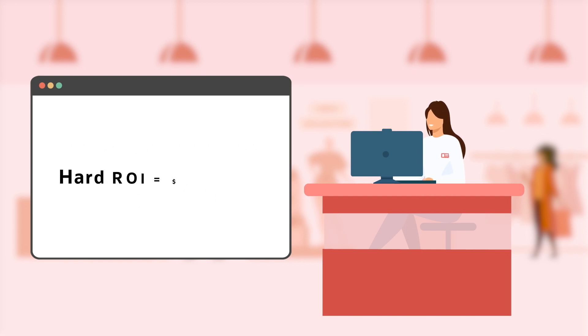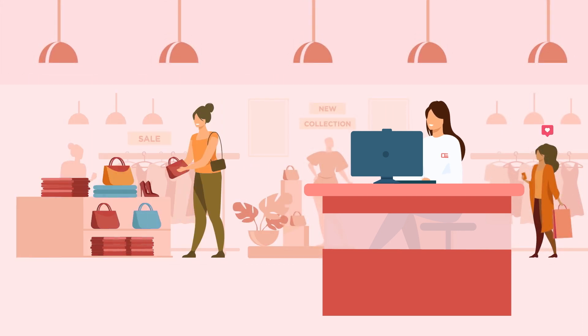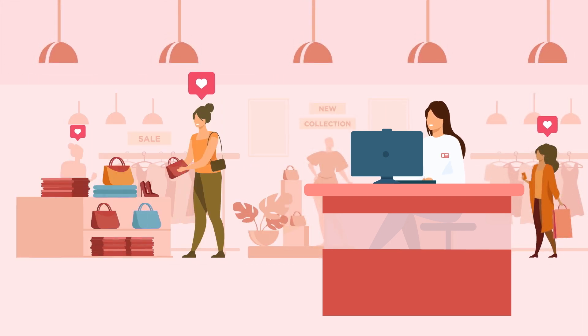It's important to note that this number only reflects the hard ROI, which are the benefits that can easily be assigned a financial value. Soft ROI, which measures intangible gains like a rise in employee morale or an improved customer experience, could also add significantly more value for Lilly's Blumen Blouses.